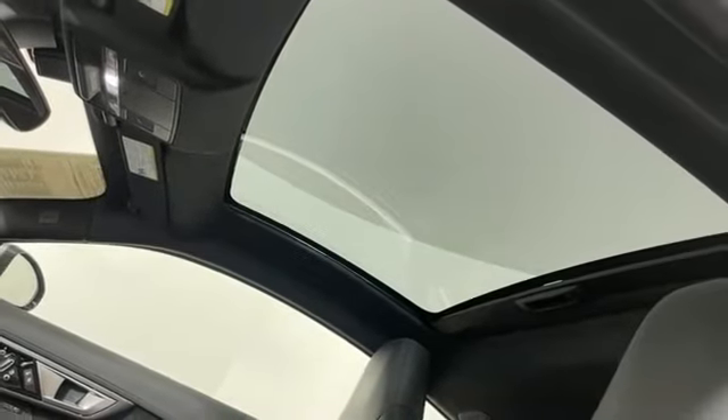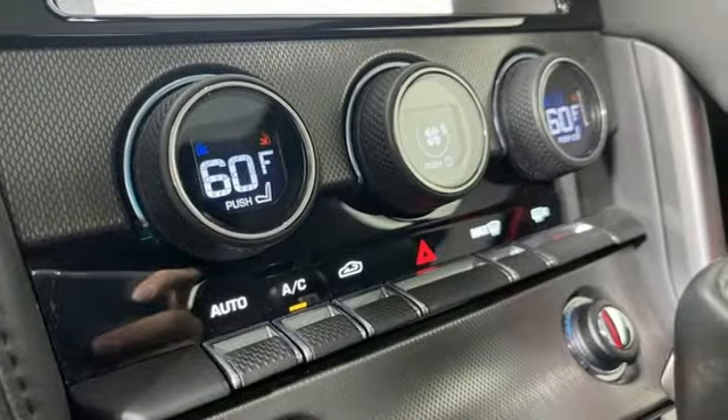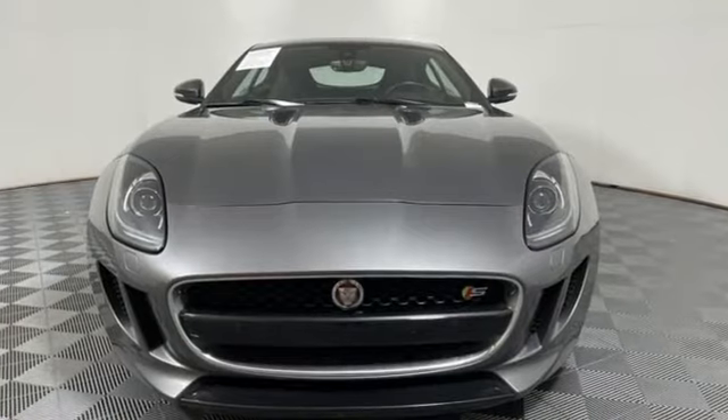Power tilting steering column. External memory control. Power telescoping steering column. Memory exterior door mirror settings. And integrated navigation system.